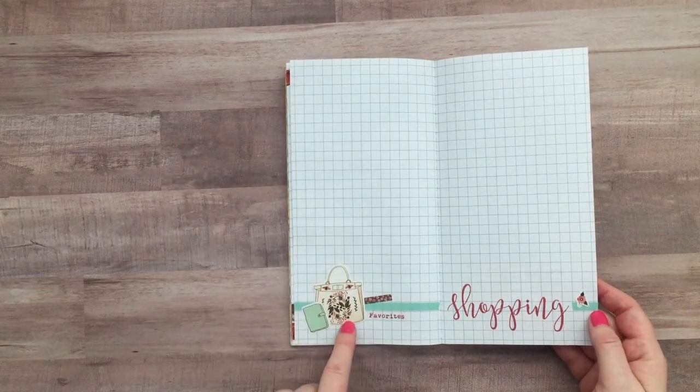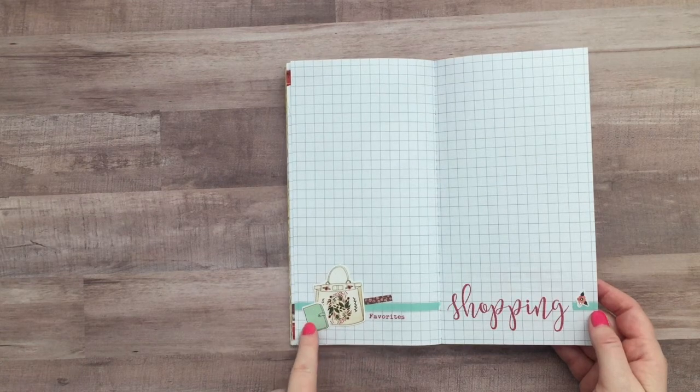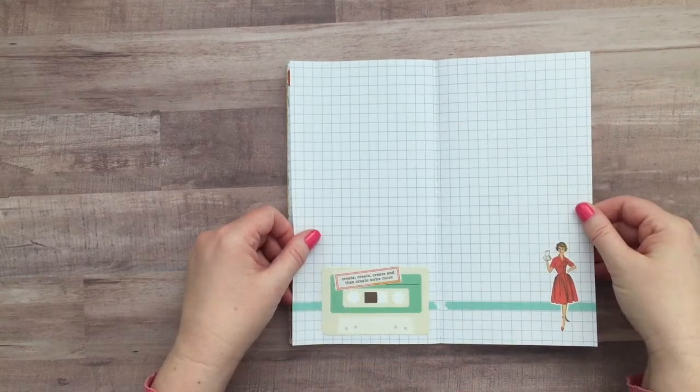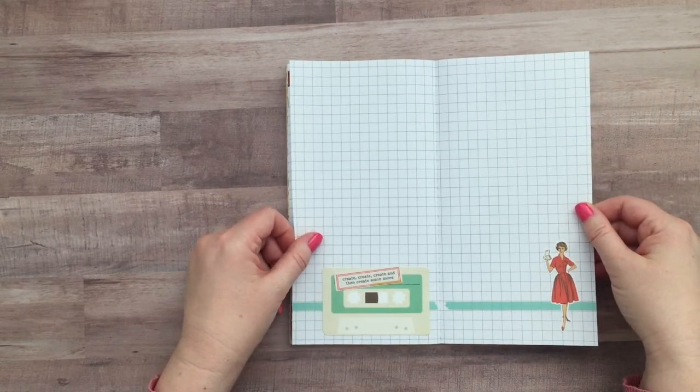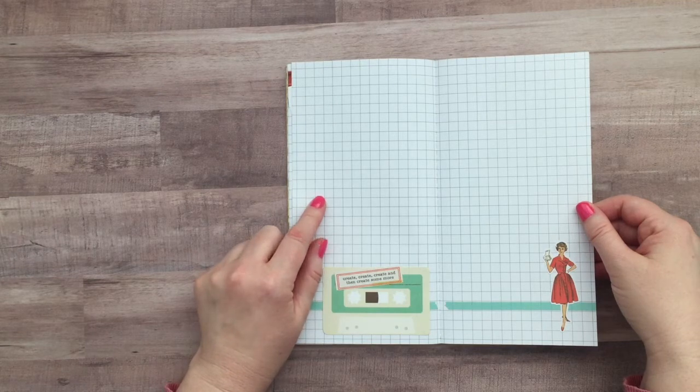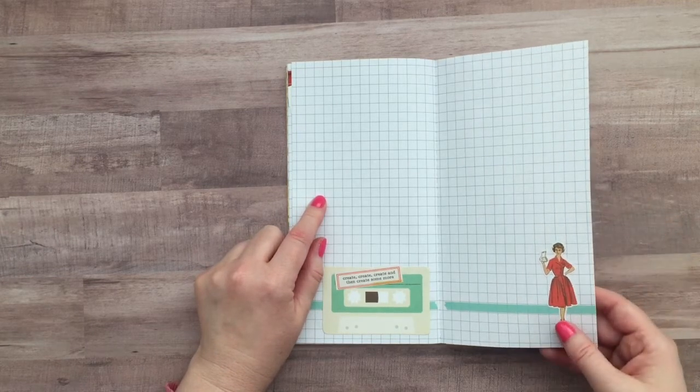I love this cute little die cut — this was from Planner Society — and this cute little ring planner is from the Reset Girl. I love the font of these stamps; these are from Concord and 9th. This is another page I decorated; I'm not sure what I'll put on here, but maybe shopping information or just pictures or journaling.